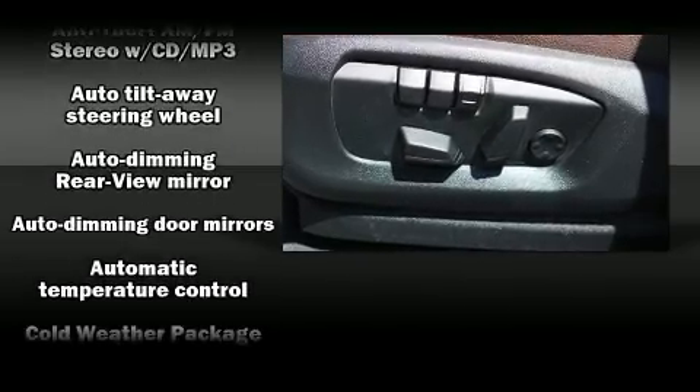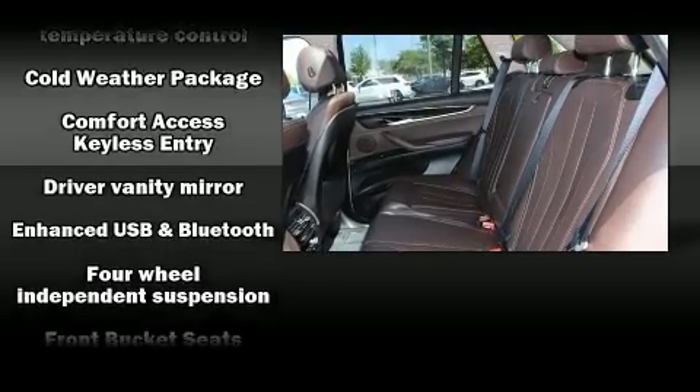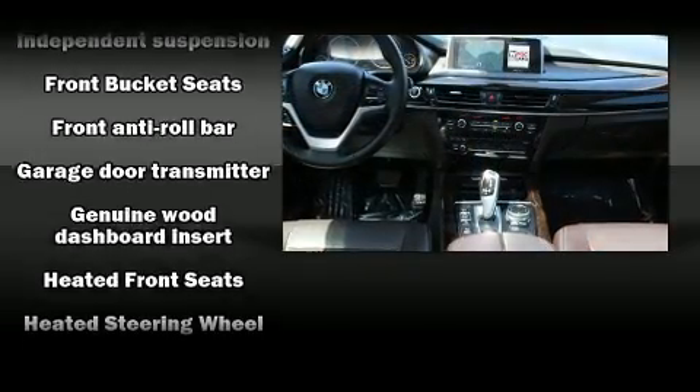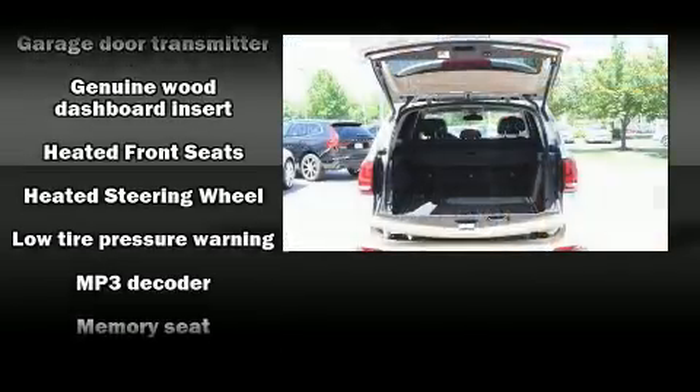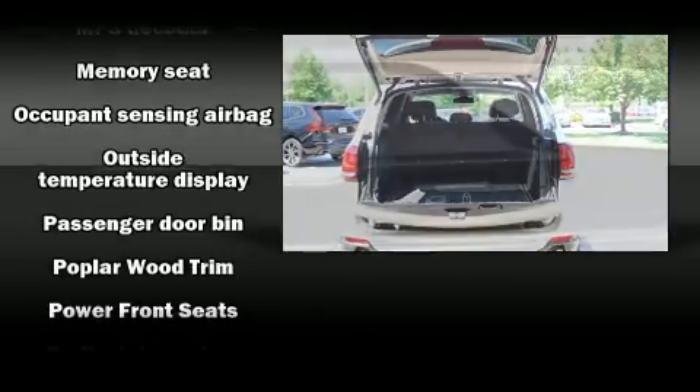BMW ensures the safety and security of its passengers with equipment such as head curtain airbags, a panic alarm, and four-wheel disc brakes with ABS. Sophisticated all-wheel drive technology maintains a firm grip on the road.